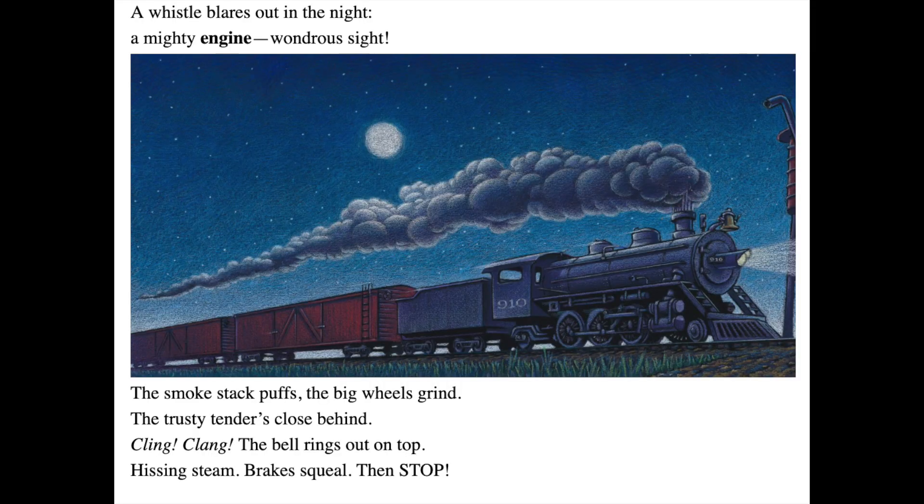The smokestack puffs, the big wheels grind, the trusty tender's close behind. Cling-clang, the bell rings out on top. Hissing steam, brakes squeal, then stop.